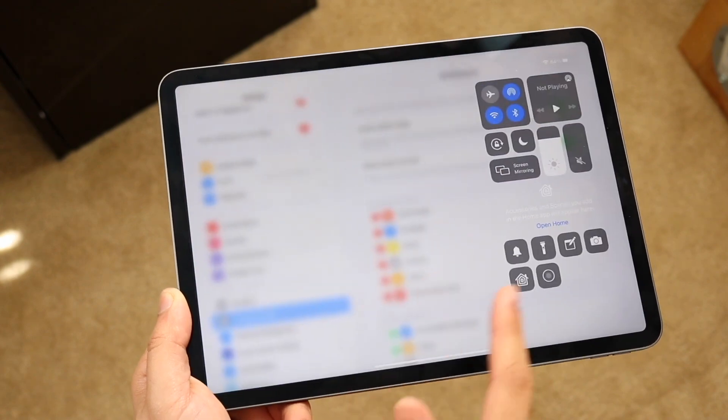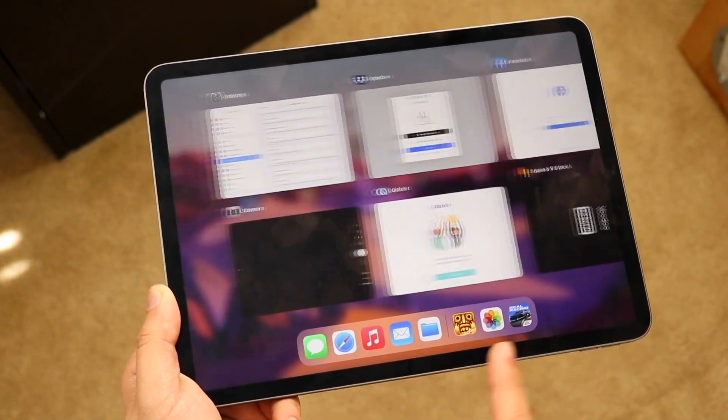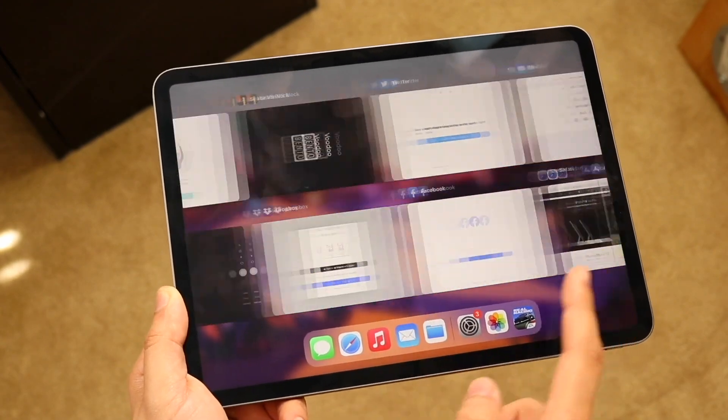Essentially, iPadOS limits the iPad Pro's power and only allows apps to have up to 5GB of RAM each per app.